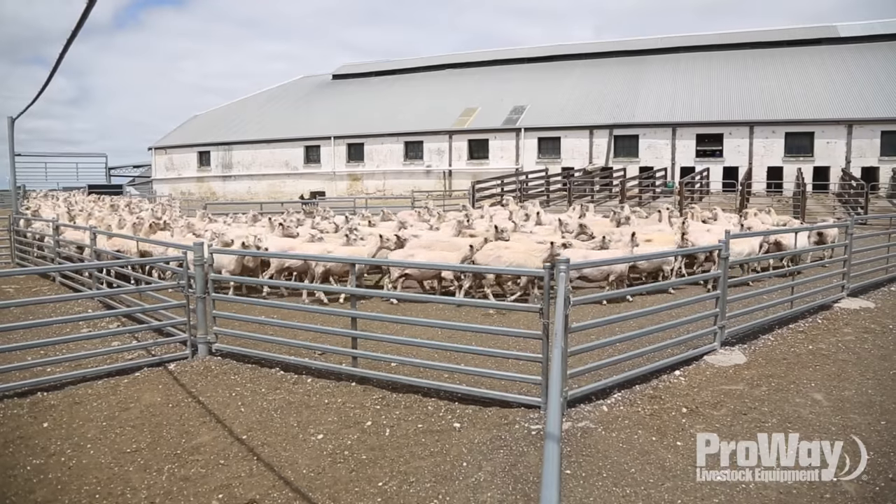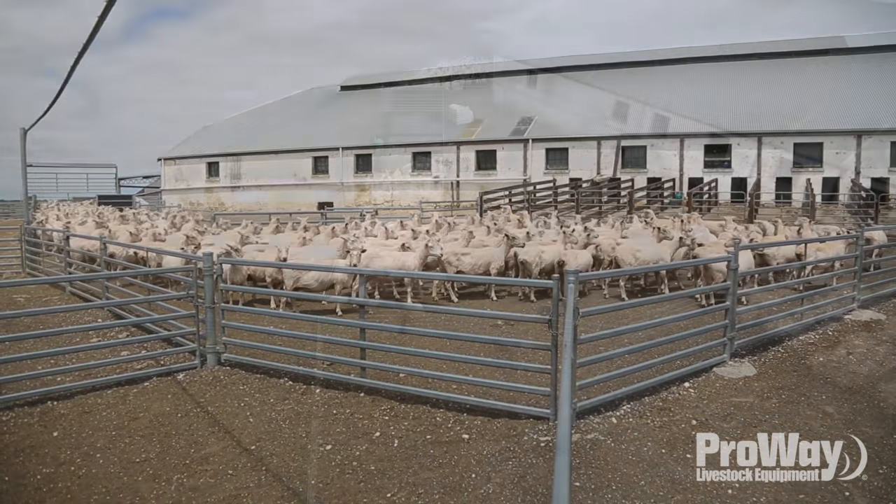We've had to redesign the yards around what the old yards were and then utilize it to make it as user-friendly as possible.